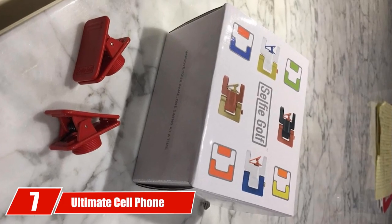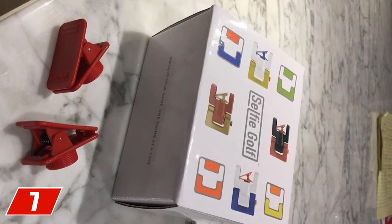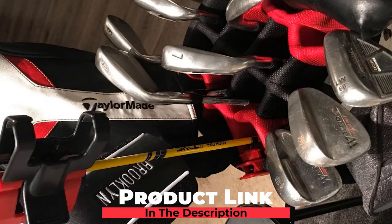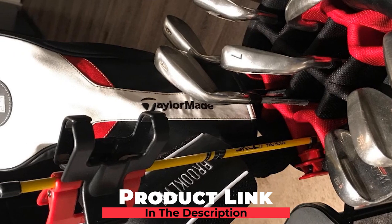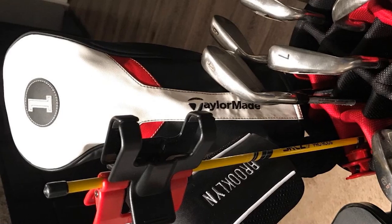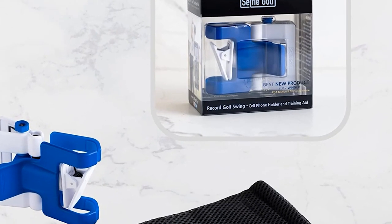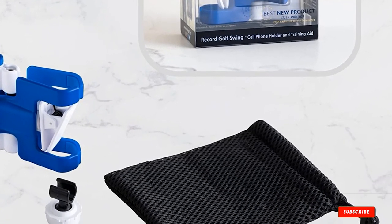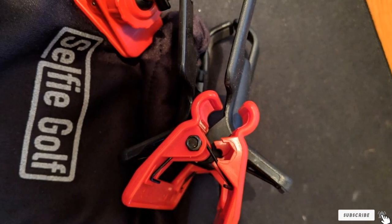Moving on to number 7, the Ultimate Cell Phone Clip System by SelfieGolf. Tired of always looking for someone to take a video of your swing on the driving range? This easy-to-use, lightweight clip attaches to an alignment stick, allowing you to position your phone camera exactly where you want it. The Ultimate Cell Phone Clip System fits cell phones of all sizes, is used by both professionals and amateurs, and has won numerous awards including the PGA Best New Product Award.